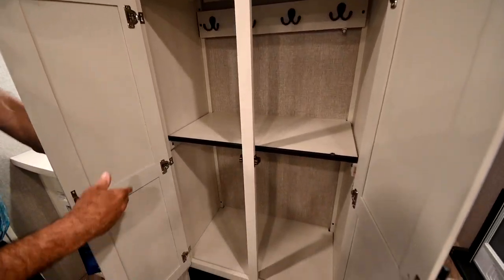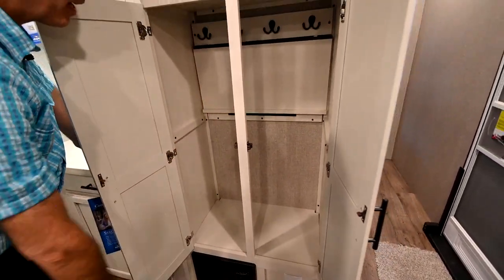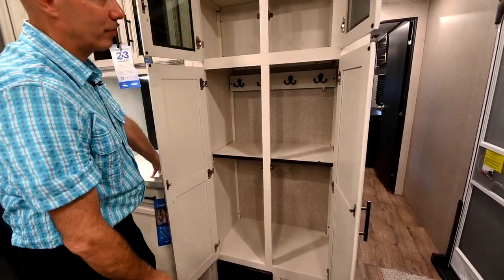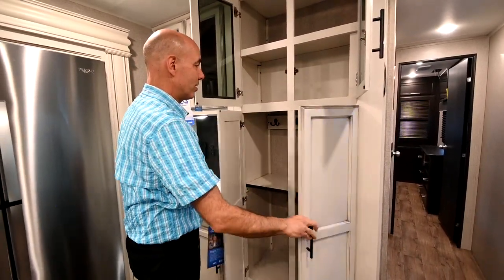Talk about flexibility and engineering — I love this. If you want this to be a little jacket closet, there you go, you can hang garments in there. If you want it for storage, pop this down and now we have a shelf in here. Deep storage up there, nice storage under here.